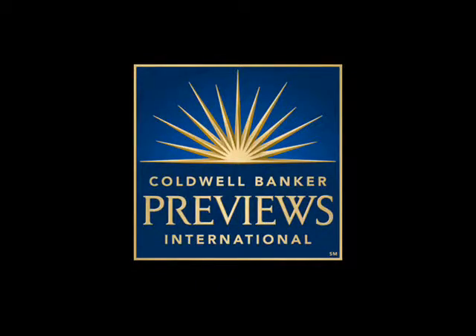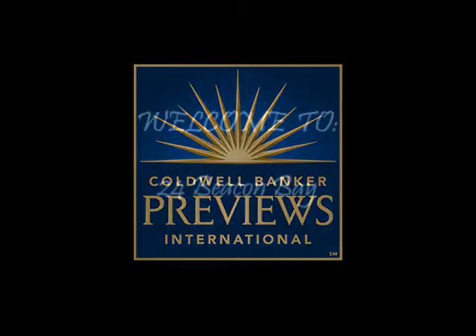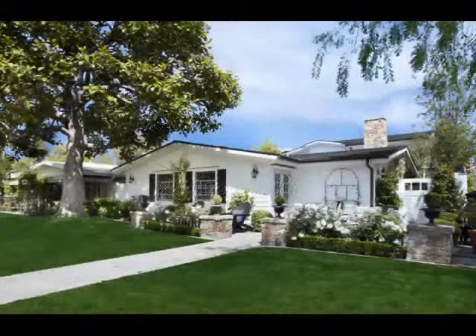Welcome to 24 Beacon Bay, located in the exclusive waterfront enclave. This Cape Cod style home encompasses all the luxuries of beach living.